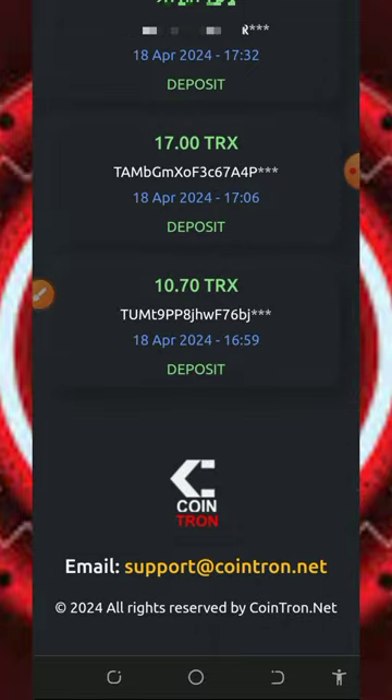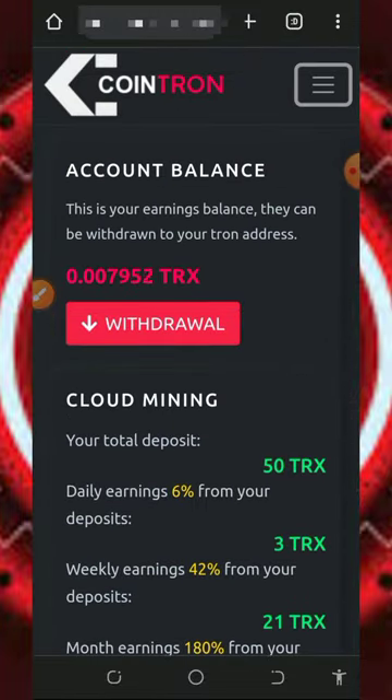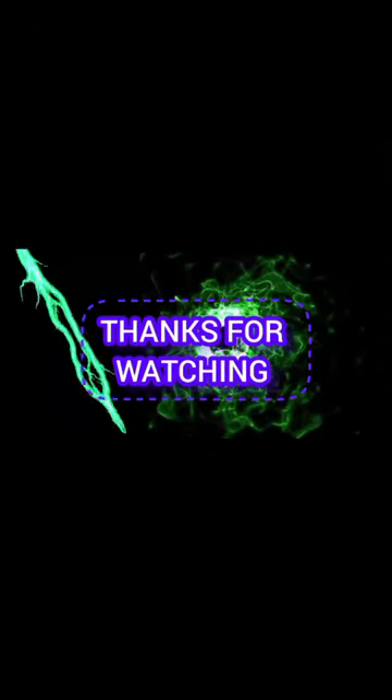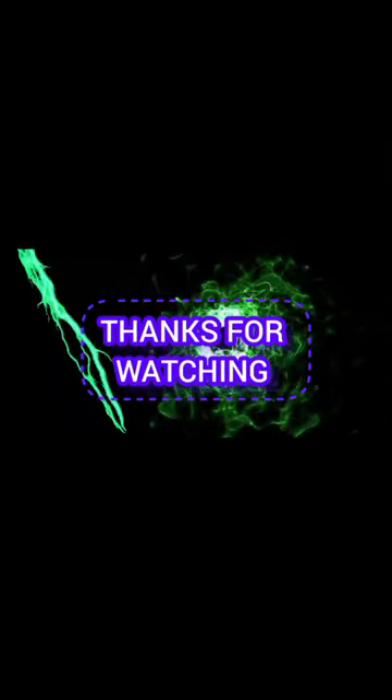This is how the platform works. If you found this helpful, please consider subscribing and turn on your bell notification to get notified every day we drop a new video. Thank you for watching, guys — see you in the next video. God bless.